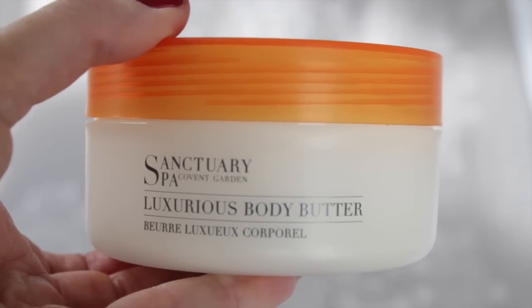Let's start with my favorite body butter of all time — this is the Sanctuary Luxurious Body Butter. I've used this for years and it's my go-to favorite for winter as well. I only have to smell it and I'm just in a spa. The texture is fantastic and I'm going to take the whole tub with me — blow the weight!